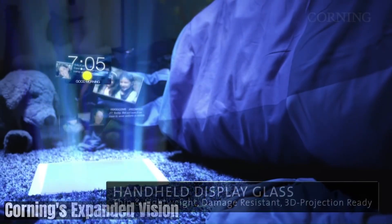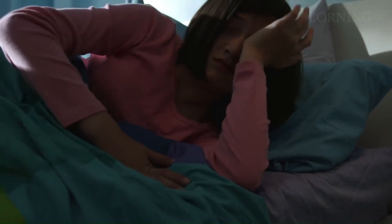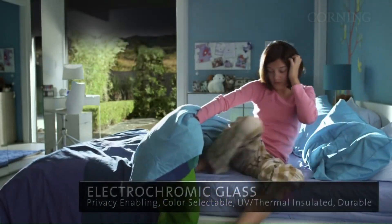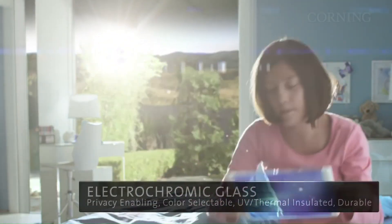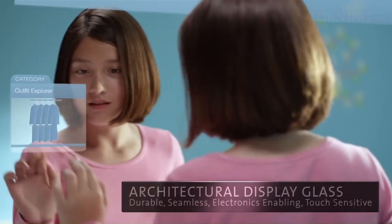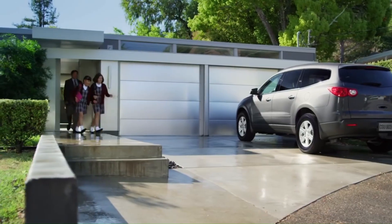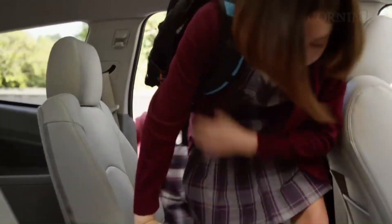Corning's expanded vision refers to their vision for the future, with a focus on how their specialty glass technology can revolutionize various aspects of our lives. It's not a single product or concept, but rather a broad outlook on the potential applications of advanced glass. Here's a breakdown of some key aspects of Corning's expanded vision.